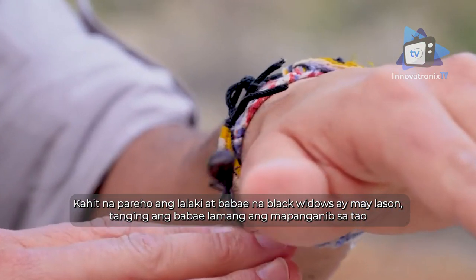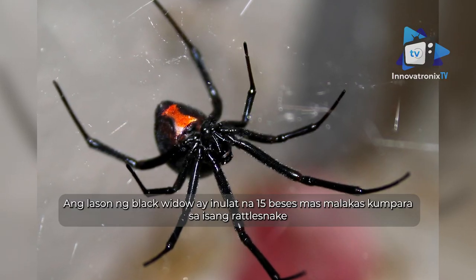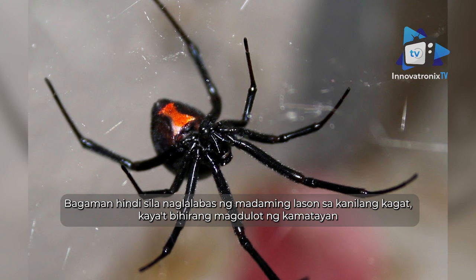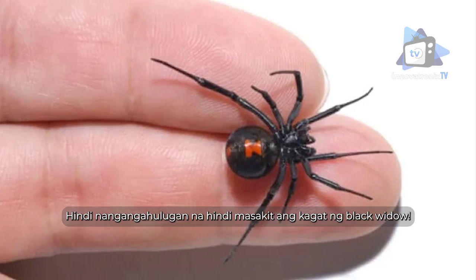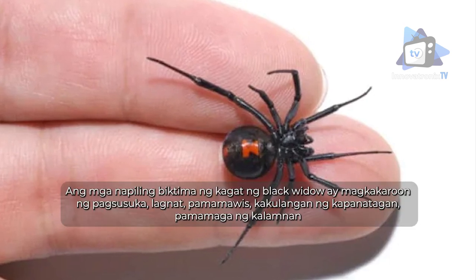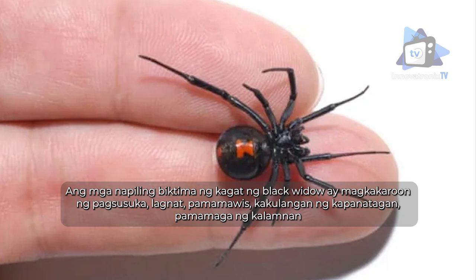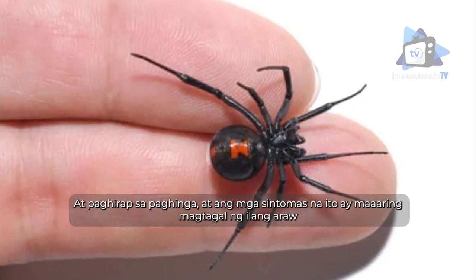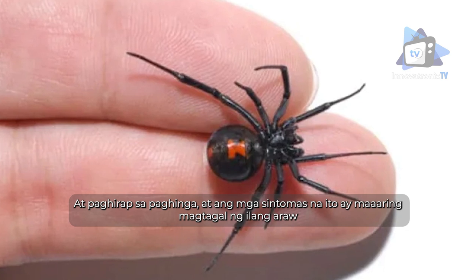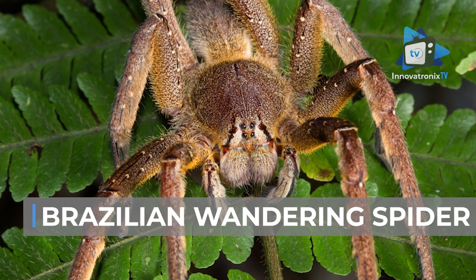While both male and female black widows are venomous, only the female is dangerous to humans. The venom of a black widow is reported to be 15 times stronger than that of a rattlesnake, although they don't deliver as much venom in their bite, so fatalities are rare. Those bitten by a black widow will experience nausea, fever, sweating, restlessness, muscle cramps, and labored breathing — symptoms that may last for several days.